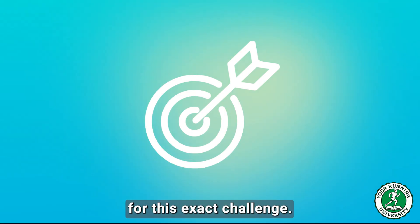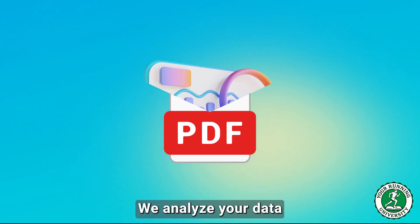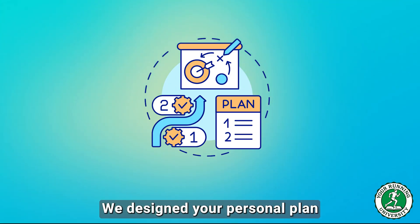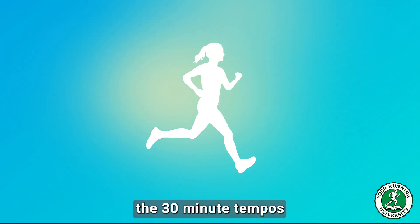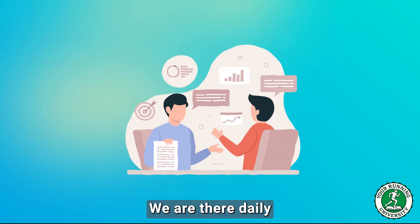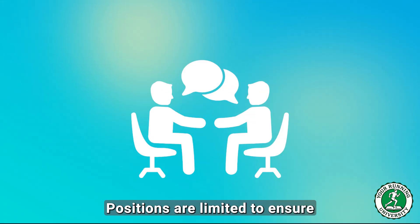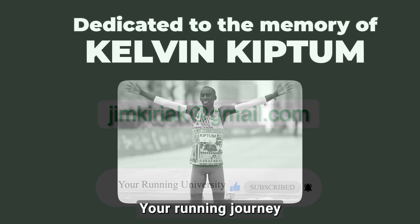Our one-on-one coaching is designed for this exact challenge. I am Coach Dimitris, MSc in Sports Science. We analyze your data from your Garmin or Coros, identify your specific VO2 max and LT2 zones, and design your personal plan to attack your specific weaknesses. Using special software, we send workouts — the 12 by 400s, the 30-minute tempos — directly to your watch. We offer unlimited communication via WhatsApp or Viber for daily adjustments. If you're ready to stop guessing and start training with a scientific plan, send me a message today. Let's design the plan that gets you from 45 minutes to 39.